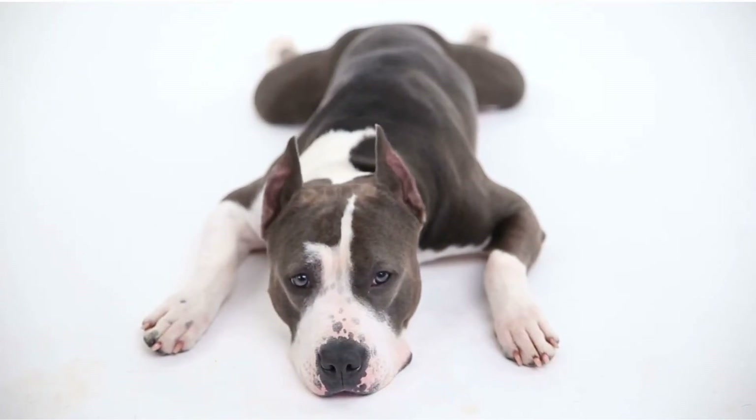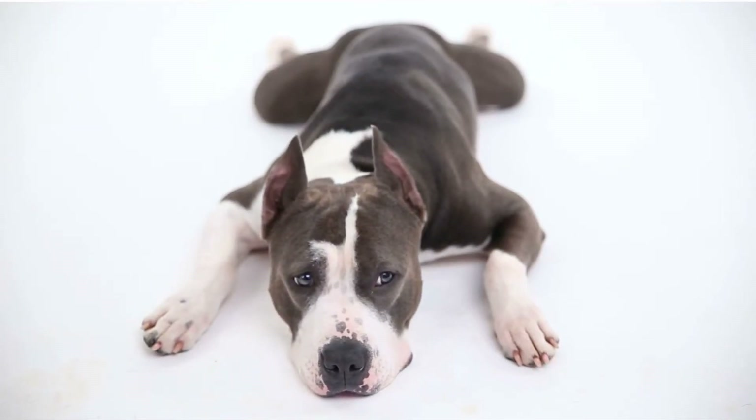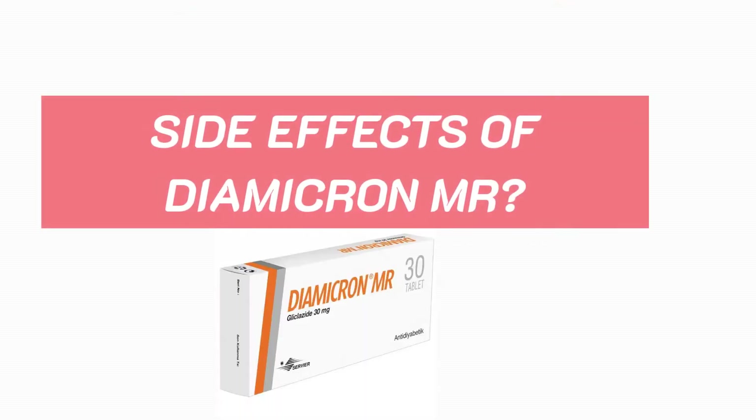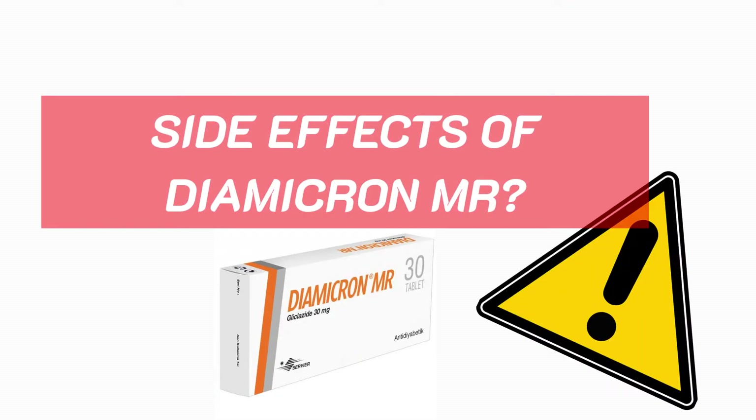Hey, what's up guys? Welcome back to Dr. Says. In this video, I'll tell you what are the common side effects of Dimicron MR and why you should be careful if you are taking it. If you missed my video where I talk about macrovascular and microvascular complications of diabetes, you can click on the link above. Now let's get on to it.